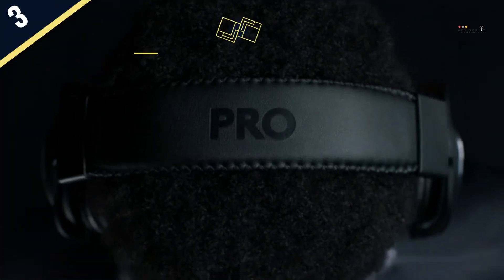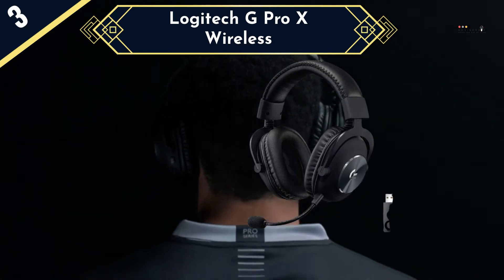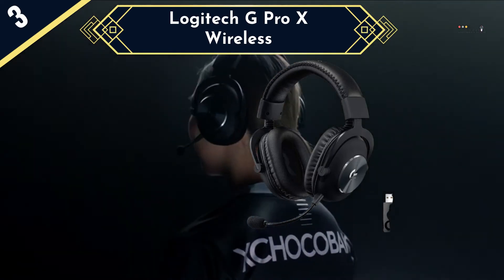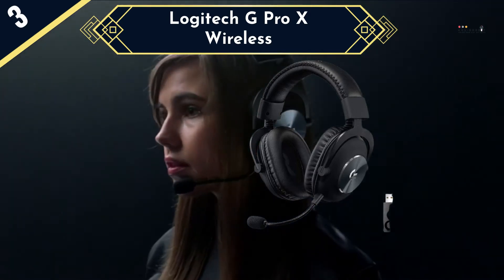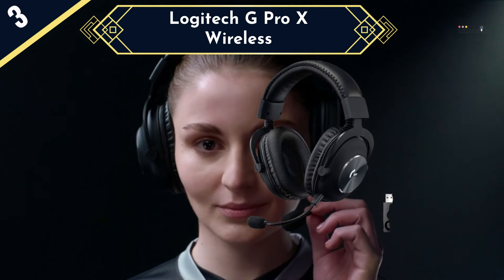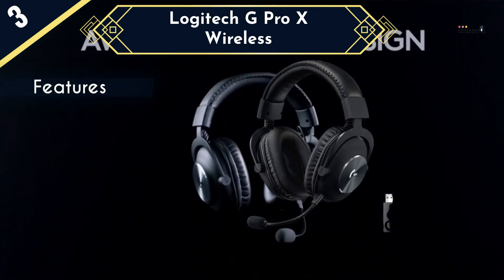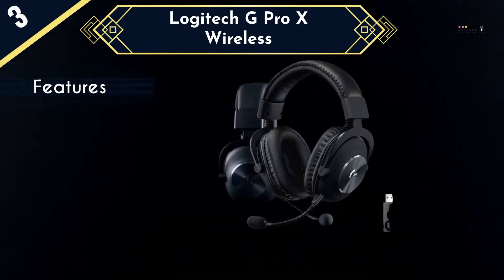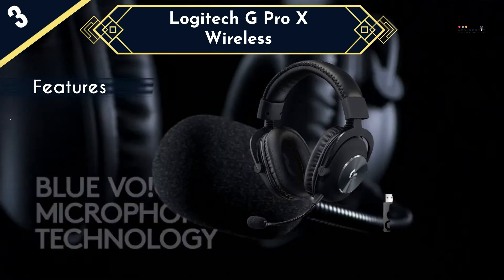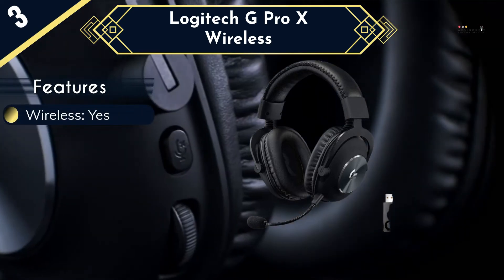The Logitech Pro X Wireless is an excellent wireless headset designed with eSports in mind, which means you can expect professional-level audio and a slick finish. The headset comes packaged with both leatherette and cloth ear cups, which can be easily swapped out depending on your preference. It can last for up to 20 hours on a single charge and can tether to your desktop via USB-C for simultaneous listening and charging. The drivers offer an exceptional sound profile that can be fine-tuned using the Logitech G software.